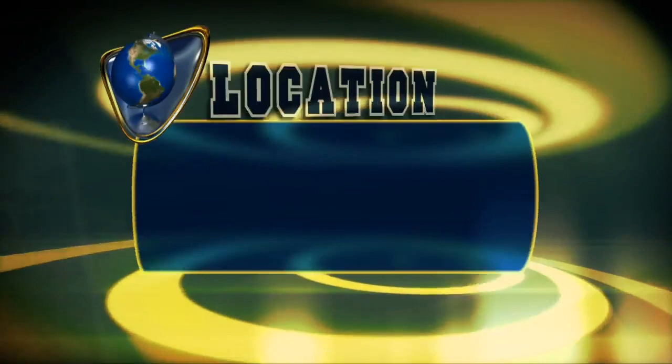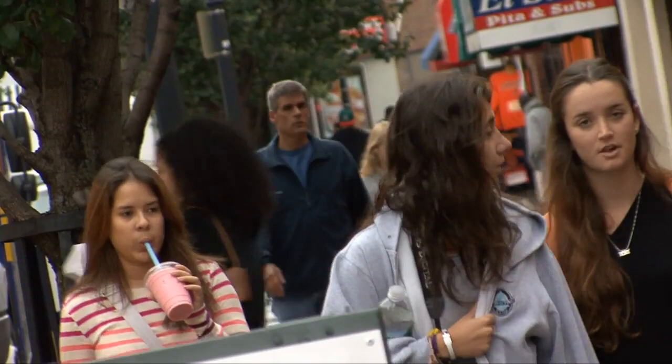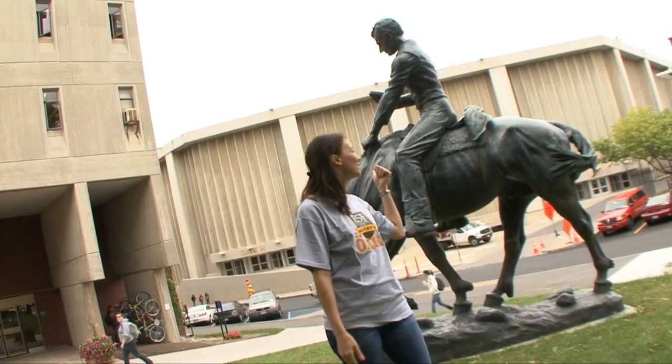SUNY College of Environmental Science and Forestry is located in Syracuse, New York in the area known as University Hill for the three universities within close proximity. Syracuse University has been a longtime partner of SUNY ESF, which is great because of the close proximity. I'm standing right in front of Elok Hall on campus and Syracuse's Carrier Dome is right behind us.